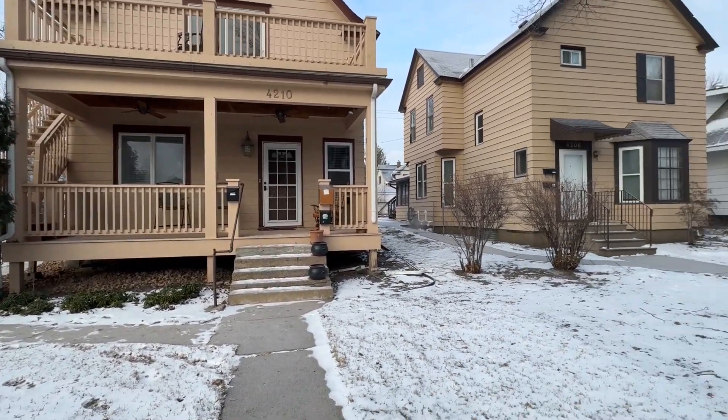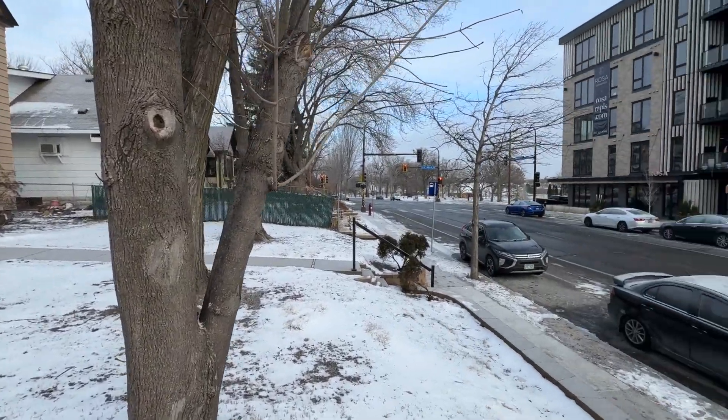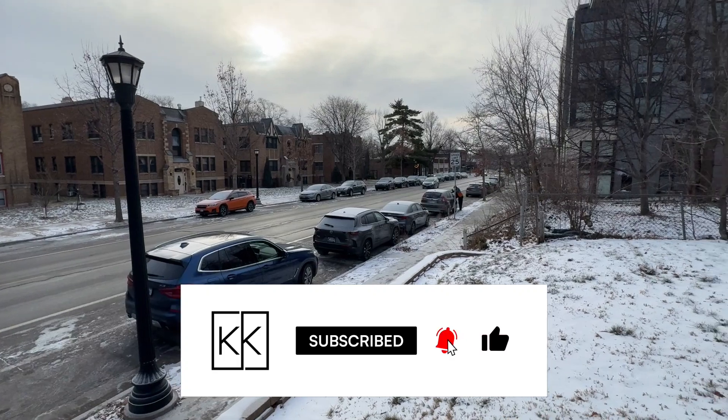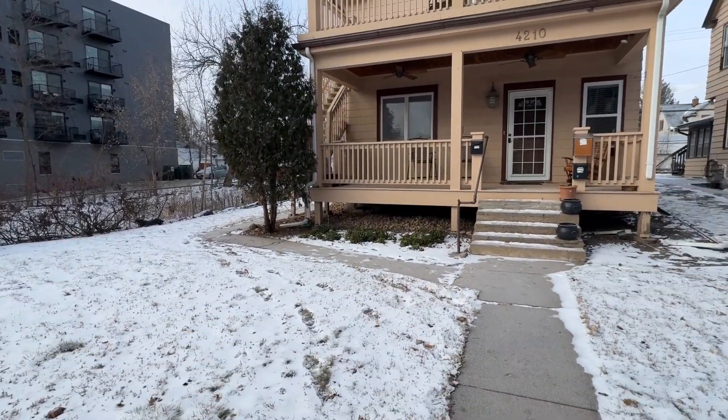We are located in a fantastic Kingfield neighborhood in Minneapolis, super close to downtown and the Chain of Lakes. We've got other apartment buildings and multi-family properties within the neighborhood here. There's a ton of cafes, coffee shops, and shopping on Nicollet — so a fantastic location.